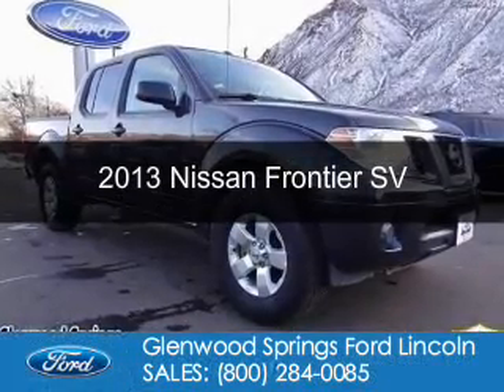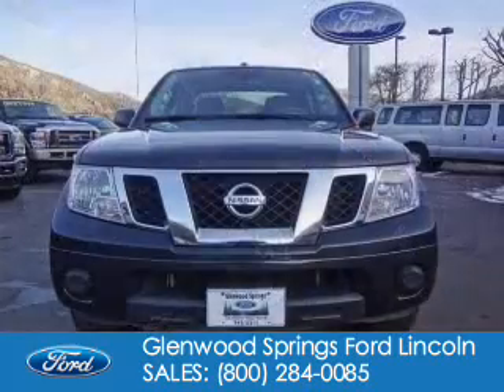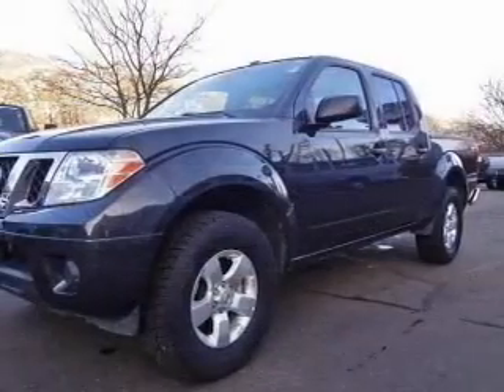This is a used 2013 Nissan Frontier. It's powered by four-wheel drive, a four-liter, six-cylinder engine, and a five-speed automatic transmission.